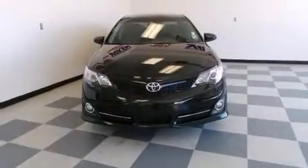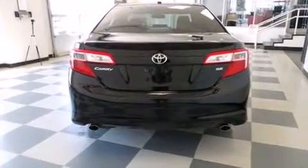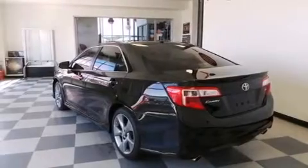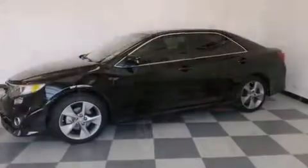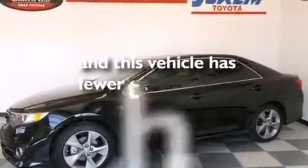The following features are also included: voice recognition, dual power seats, cruise control, leather seats, rear curtain airbags, latch-ready child seat anchors, rear seat childproof door locks, a collapsible steering column, a pollen filter, and this vehicle has less than 40,000 miles.